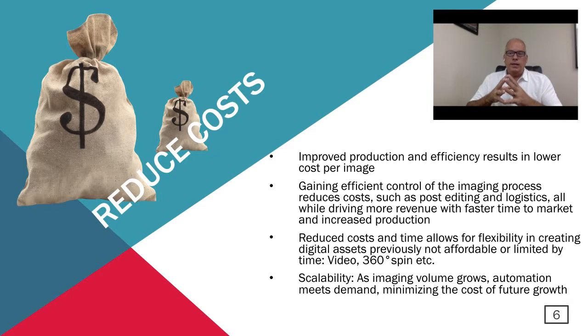Scalability is key — as your volume grows, the automation will keep up with your demand. Depending on what you're shooting today, in a year, two, or three years down the road, odds are you'll be having to shoot more images. By investing in a system that provides this type of automation, it will keep those costs flat. As your volume grows, your costs can remain more flat, which is a great benefit to the bottom line.